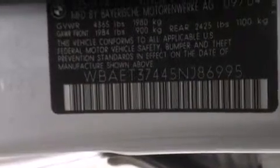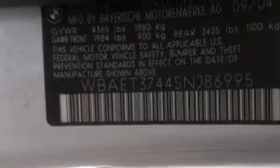All of the following features are included: a power moonroof, air conditioning with automatic climate control, cruise control, a CD player, and a leather-wrapped steering wheel.